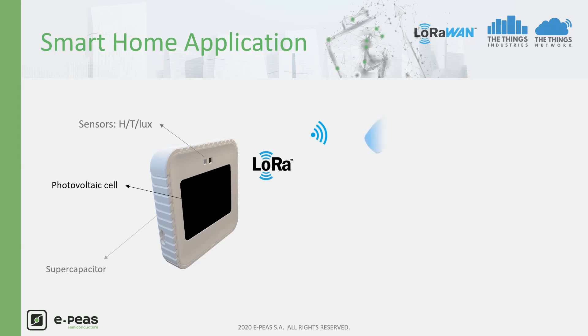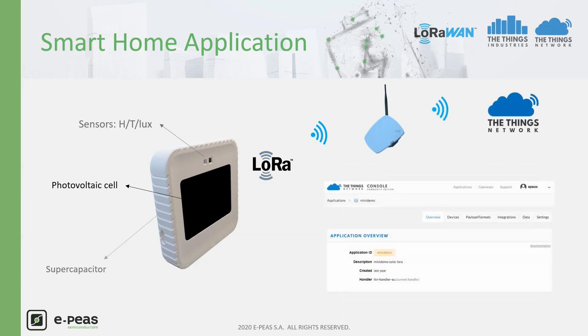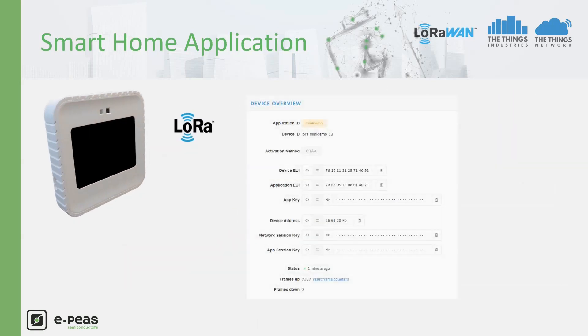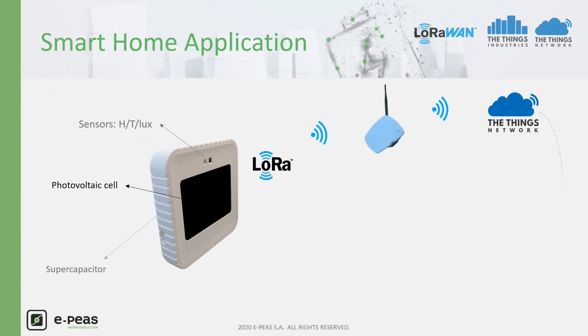The messages go to the TTN gateway. The gateway has been registered by EP's to The Things Network. The gateway connected to the TTN cloud sends the data to the TTN application. This application has been registered and developed by EP's. You can see here the mini-demo application that we use to collect our demo kit's data, with 39 demo kit registered devices connected to our application. As soon as a device is registered, you can see its ID and the application it is linked to. The status here shows a communication happened one minute ago. From the TTN cloud, the smartphone application, developed by EP's, recovers the data.